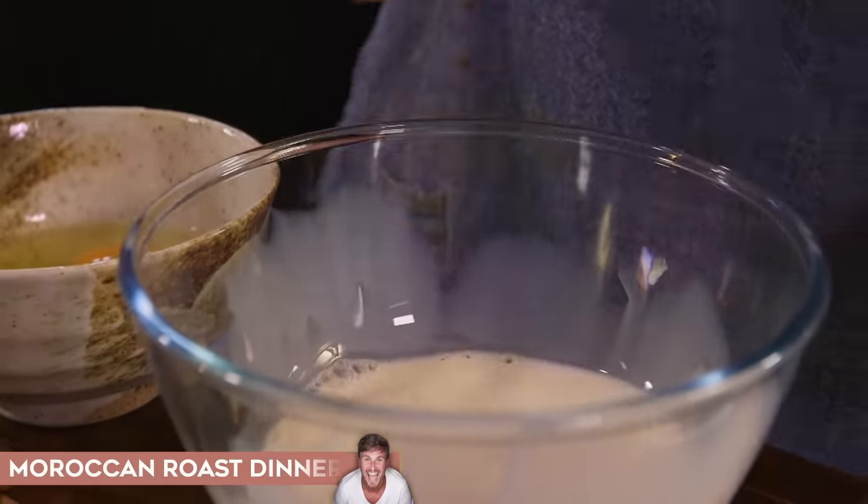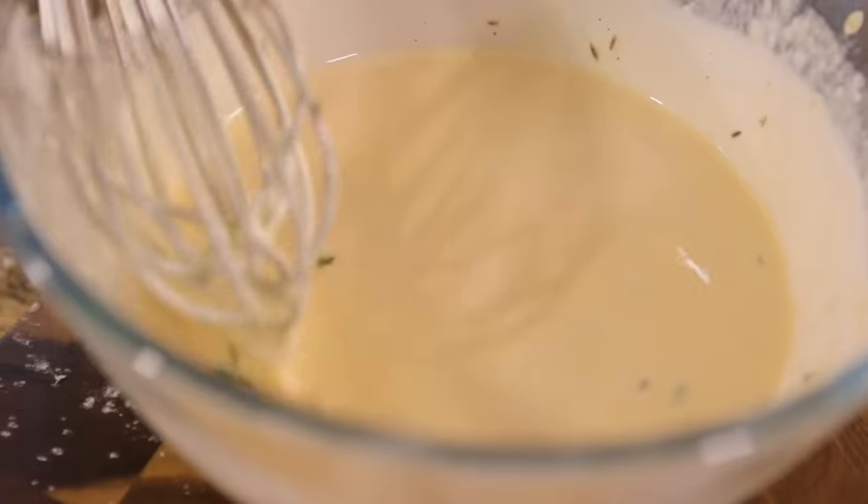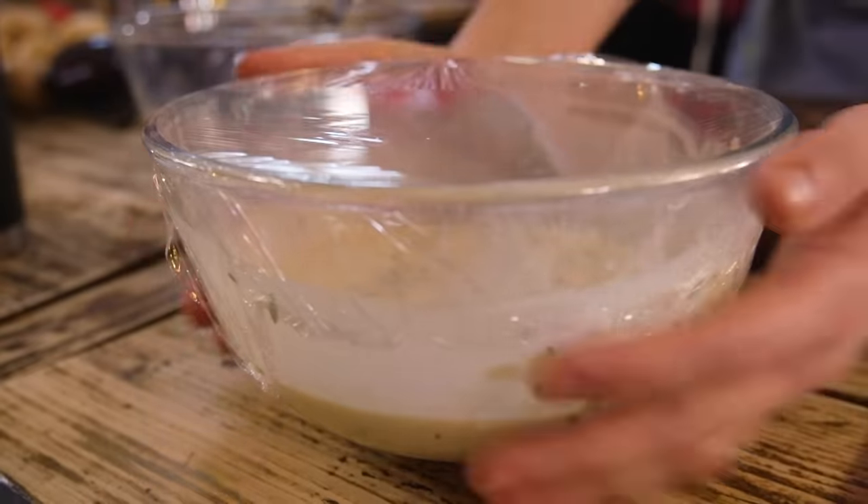Component number two: Yorkshire puddings flavoured with cumin seeds. Standard Yorkshire pudding batter — eggs, milk, whisked together, adding flour bit by bit, then adding thyme and cumin seeds, covering it, sticking it in the fridge because I'll come back to that in about an hour.